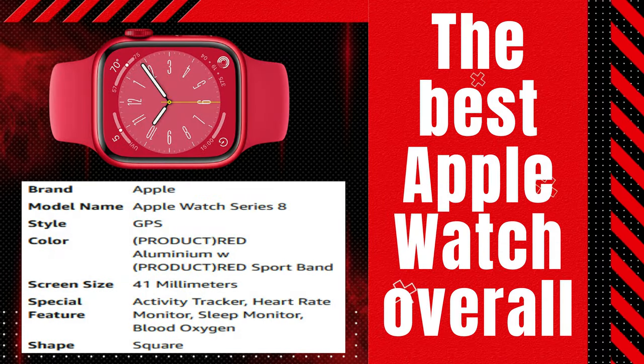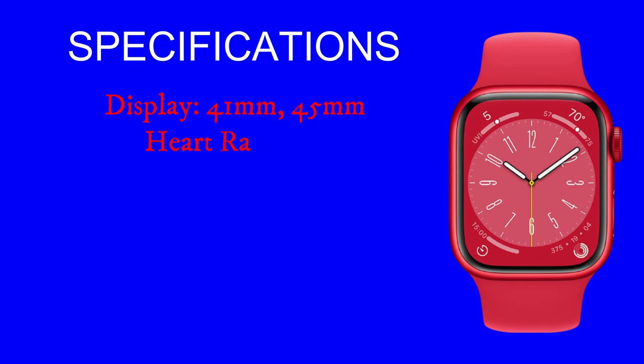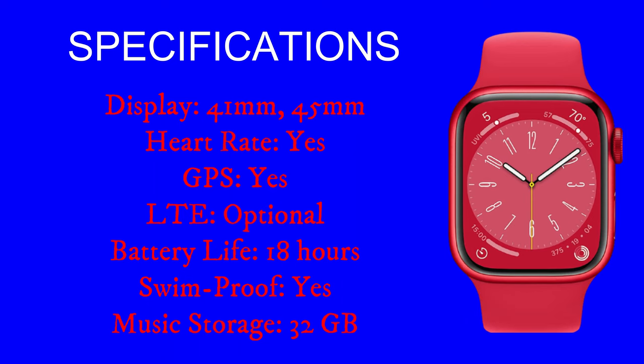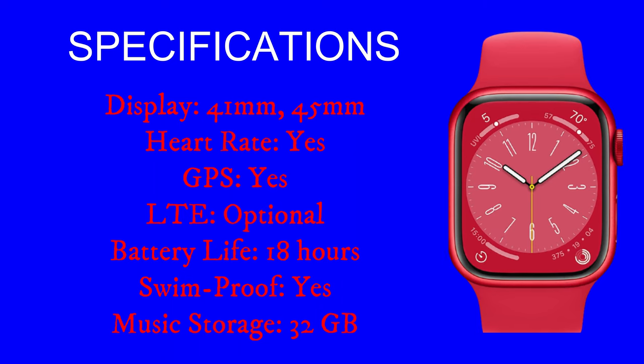Number 1: The Best Apple Watch Overall — the Apple Watch Series 8. Display: 41mm or 45mm. Heart Rate: Yes. GPS: Yes. LTE: Optional. Battery Life: 18 hours. Swimproof: Yes. Music Storage: 32GB.